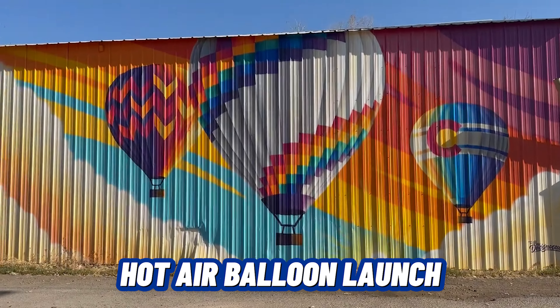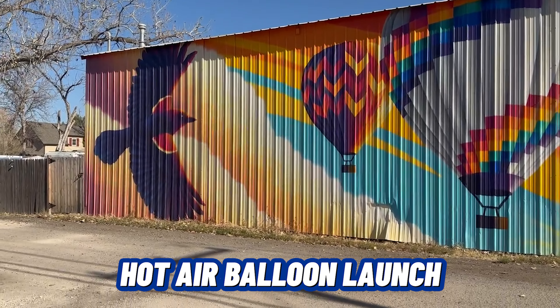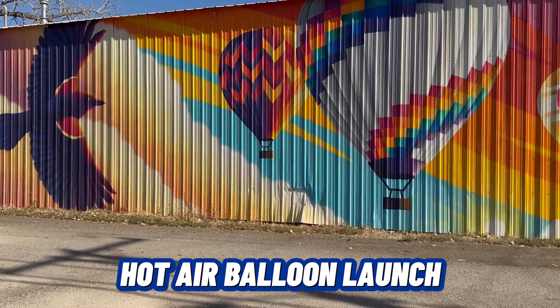One of the fun things about Erie is that we have a hot air balloon launch every year, and it will not be uncommon for you to open up your front door in the morning and see some hot air balloons early in the morning. This mural here in downtown pays a little bit of a tribute to our iconic hot air balloons.